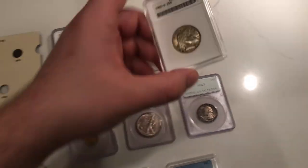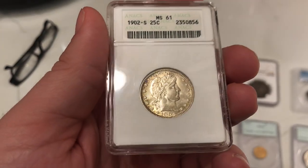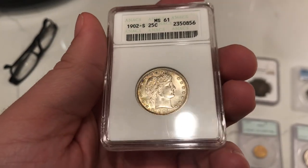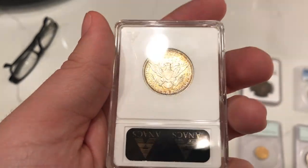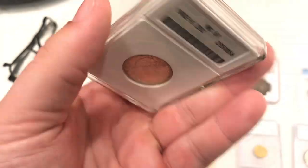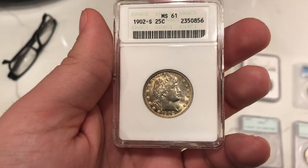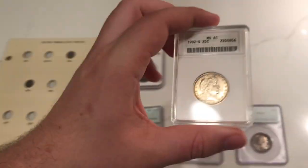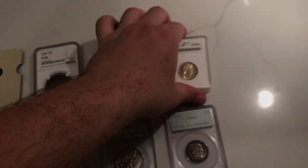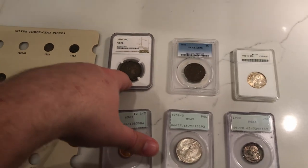Got this coin in a trade this week from one of our viewers. This is a 1902-S Barber Quarter, graded MS61 by ANACS — a pretty tough coin to find in mid-state, so I was very pleased when it was offered to us. Starting to move into the Barber series a little bit more. Trent's going to be picking this one up because Trent loves the Barbers. I'm going to try to buy more in the future to offer more on the website.